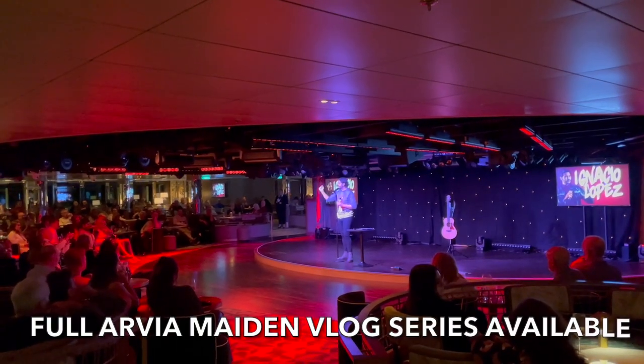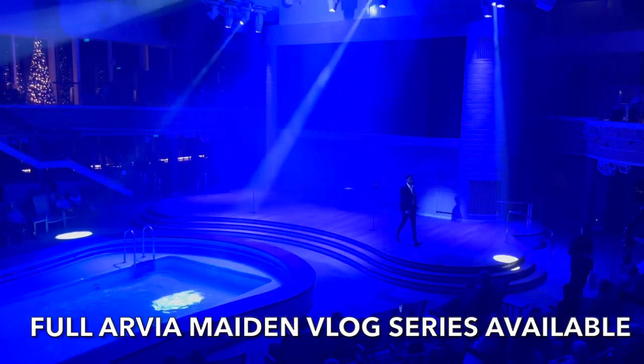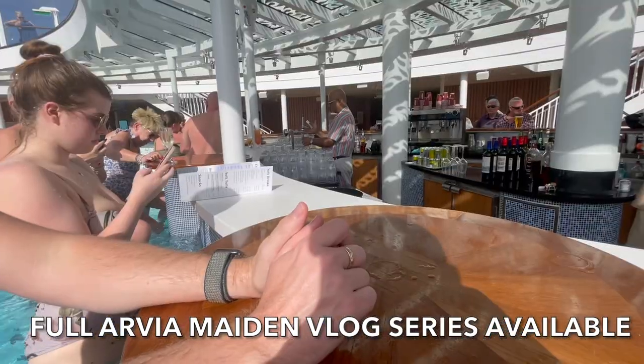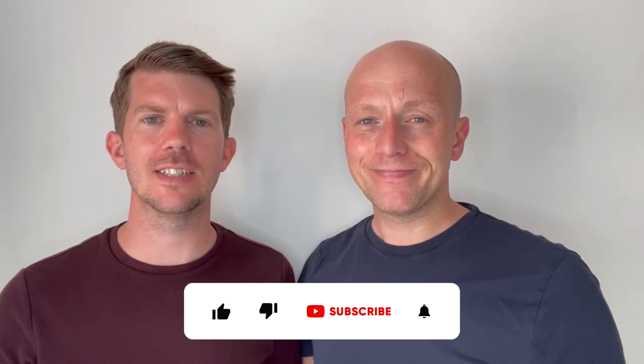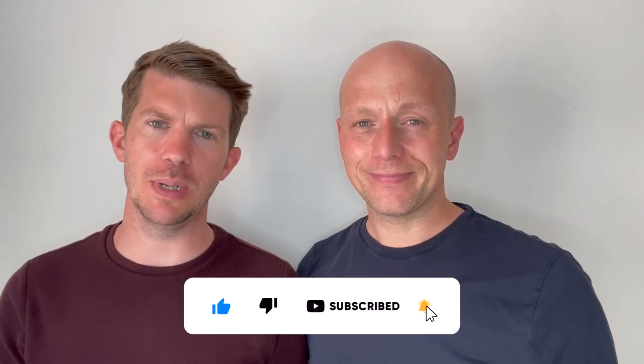We hope that you've enjoyed our whistle stop tour of some of the dining venues on P&O's brand new ship Avia. If you'd like to know what it's like to actually cruise on Avia, we've got a full 14-day vlog series available on our channel. We also have a fantastic ship tour and a tour of our room. If you've got any comments or questions just pop them in the box below and we'll get back to you. Please don't forget to like and subscribe and hit that bell notification to never miss a video from us. Thanks for watching!